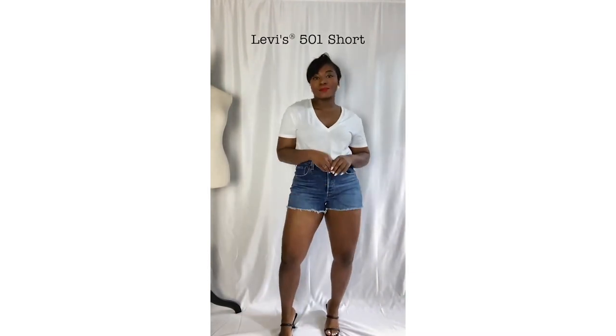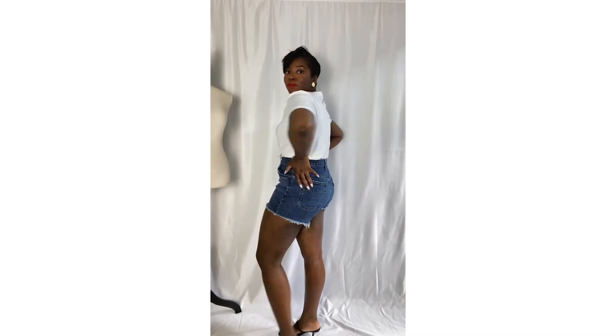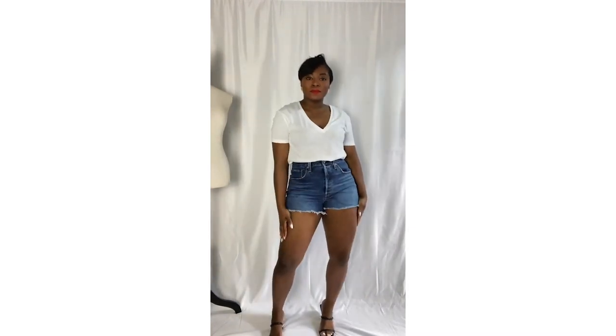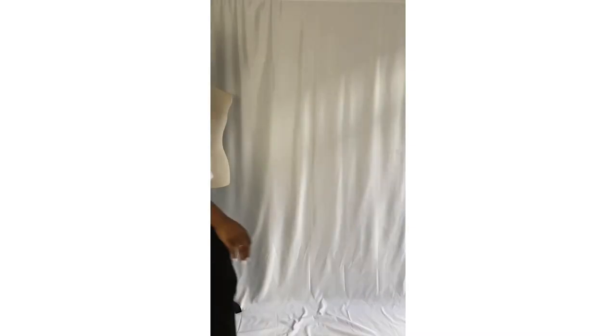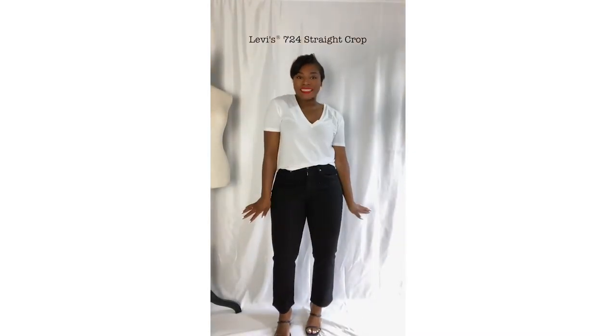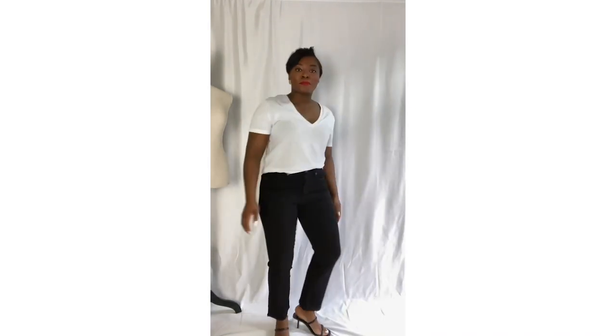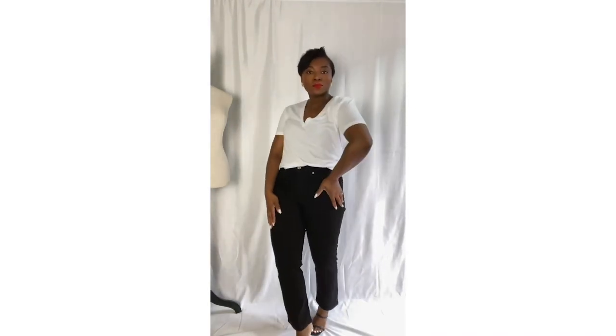Next up, we have the 501 shorts, and I really love these — especially in a dark wash color — because they are perfect for this season and they can go with anything. Love the fit and it just looks so amazing. If you're looking for a great pair of crop jeans for this season, try these 724 high-rise straight crop jeans. I love the fit, they're super light, and they're perfect for all occasions.